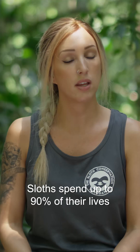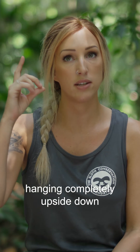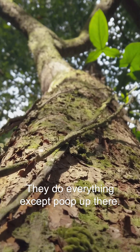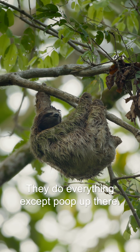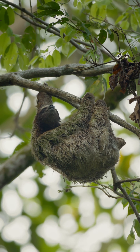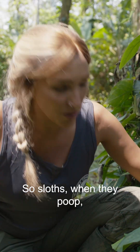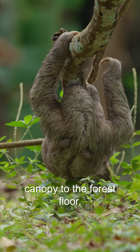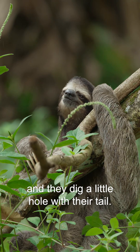Sloths spend up to 90% of their lives hanging completely upside down in the rainforest canopy. They do everything except poop up there. When they do poop, they climb all the way down from the canopy to the forest floor and dig a little hole with their tail.